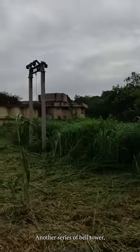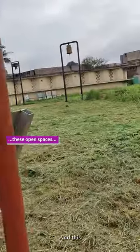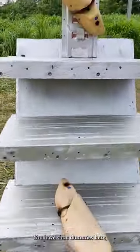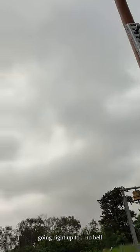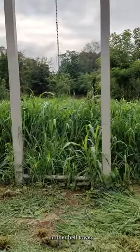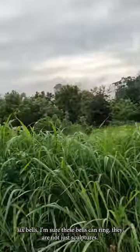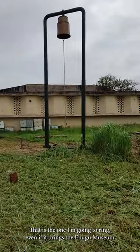Another series of bell towers to the right. And this is a staircase to nowhere called Getting Started and Keeping Going — you have shoe dummies here going right up to no bell. Play on words there, hope you noticed. Another bell tower, a series of six bells. I'm sure these bells can ring — they're not just sculptures. That's the biggest bell tower. That is the one I'm going to ring.